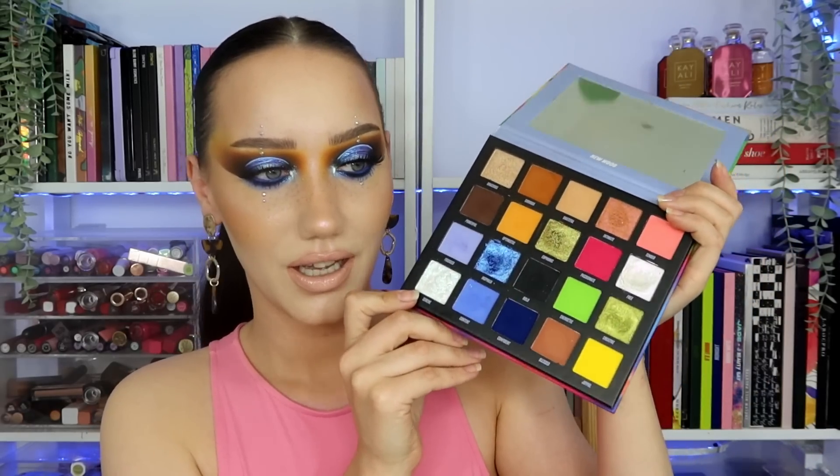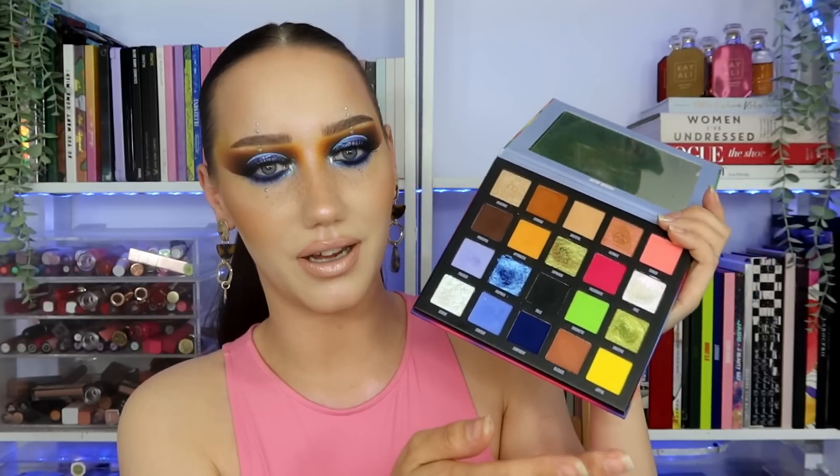As always with my new palette reviews, I'm going to do a look with it, swatch the whole thing, and then give you my thoughts. This is what it looks like — absolutely outrageously grim packaging. I hate that pattern so much, it just does nothing for me. Inside, this is what it looks like, and it is prettier in person. The shades are nicer than the pictures I saw online, but it's still not my favourite Beauty Bay palette to look at.